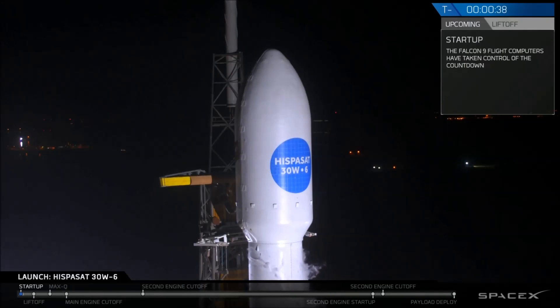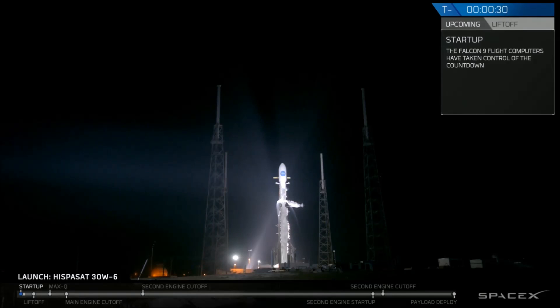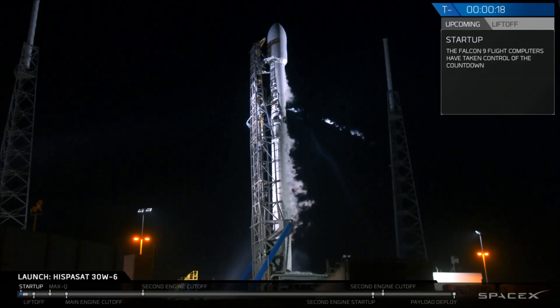LDS go for launch. Falcon 9 is configured for flight.